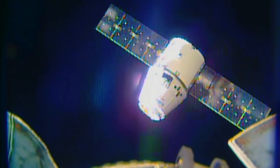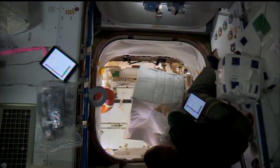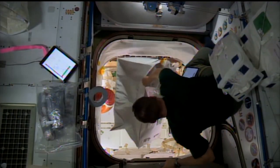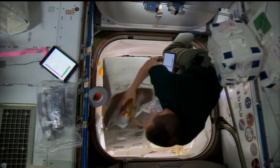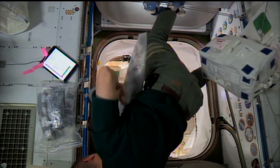Likewise, the Dragon cargo craft that arrived on June 5th is due to disembark on July 2nd. After offloading science experiments, spacewalking gear, and station hardware, it is now being loaded with used station gear and research samples for analysis upon its return to Earth.